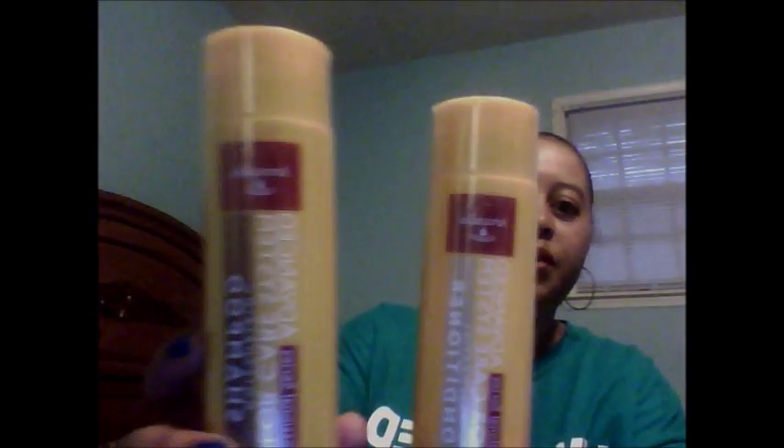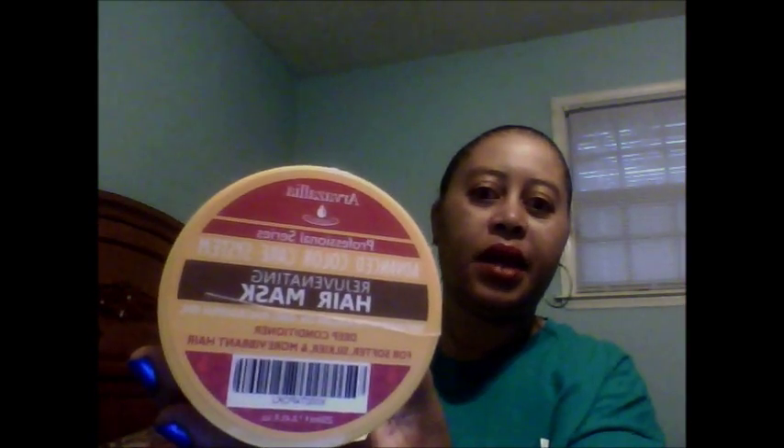I received something else through Tomoson — it came in three pieces — and this is the Arvazilla, and all of it is for color-treated hair. What I got is the shampoo and the conditioner. They make some good products; I've used their hair oil in the past so they're pretty good. I also got the Rejuvenizing Hair Mask — another product, and all of this is for color-treated hair.